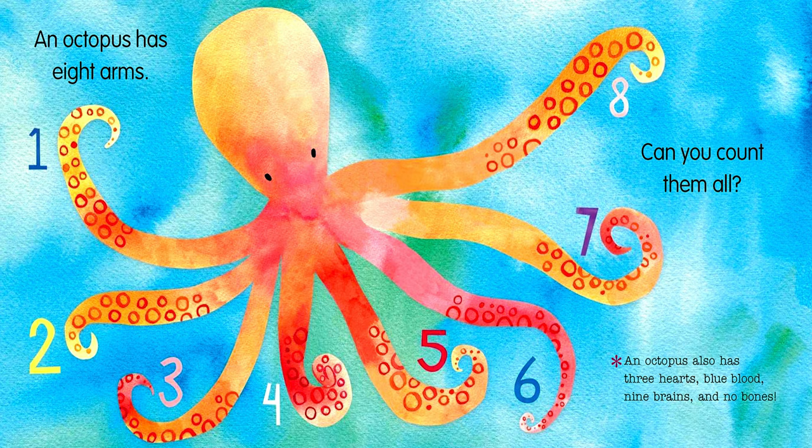An octopus has eight arms. Can you count them all? One, two, three, four, five, six, seven, eight. An octopus also has three hearts, blue blood, nine brains, and no bones.